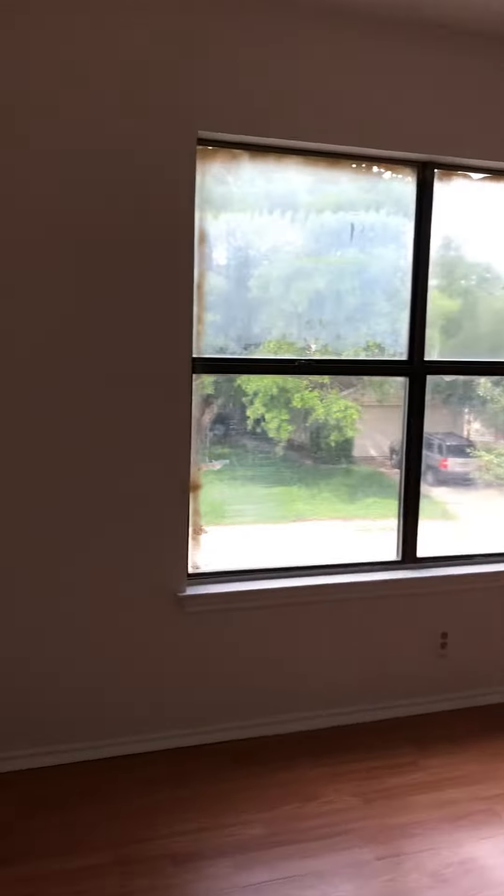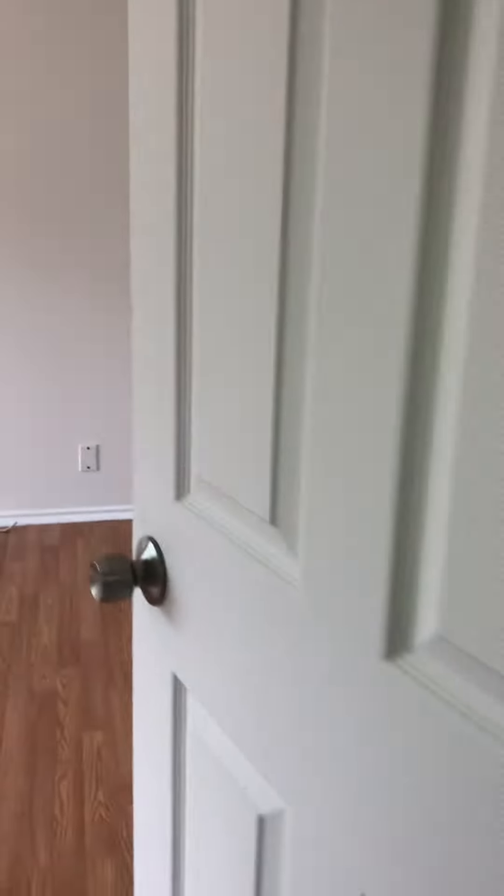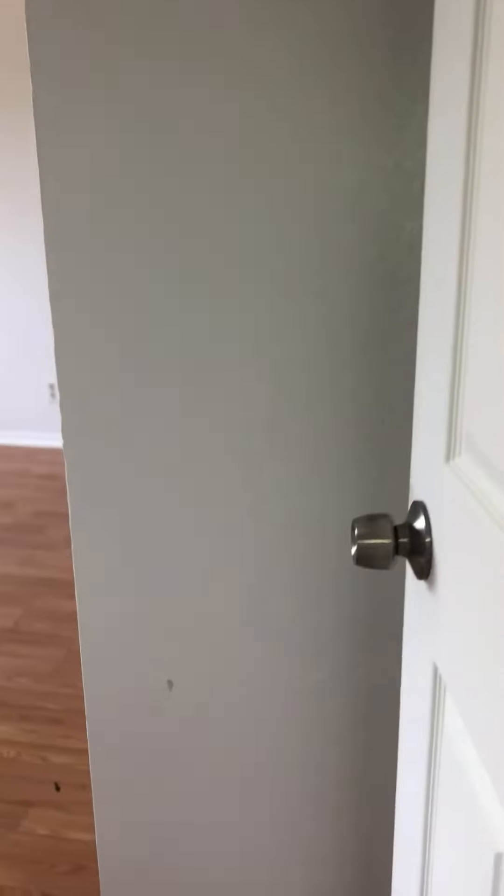Upstairs bedroom. A new door, of course. Another new door. And this is the final video at 13224 Woodclimb.